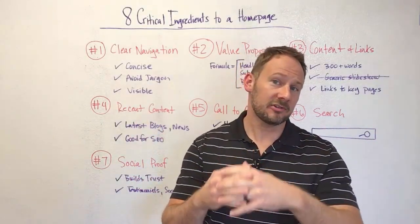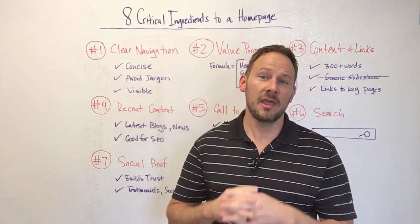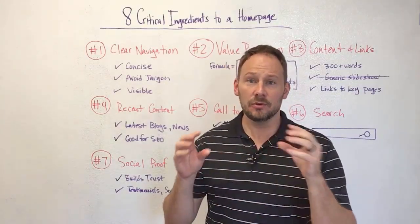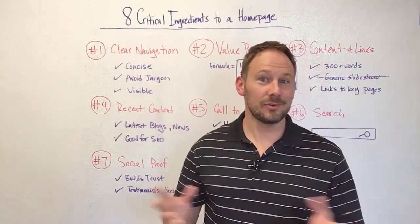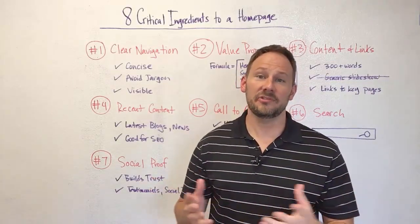But we feel like through the last couple years we've found some critical elements that really apply to any industry, whether you're a product-based company or service-based company, that you can use a bit of a formula to ensure that your home page is articulating clearly, that impresses Google, it's good for SEO, it's good for conversion, and just overall a pleasant experience.